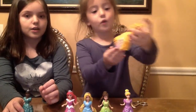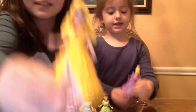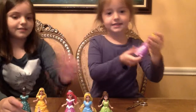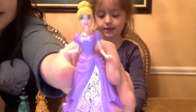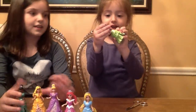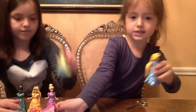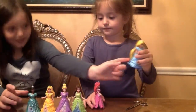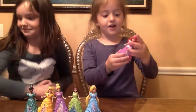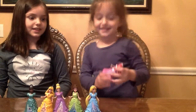This is Tiana — she's in Ariel's dress, and she looks really pretty in it. And this is Aurora — she's in Ariel's dress. This is Cinderella and she's in Rapunzel's dress. And this is Belle — she's in Tiana's dress. And this is Rapunzel — she's in Cinderella's dress. And this is Ariel — she's in Aurora's dress.